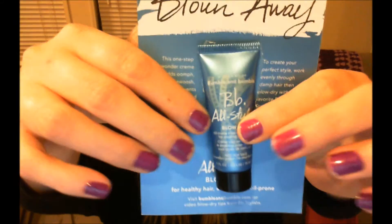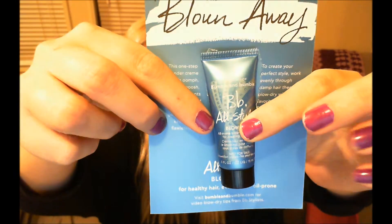The first thing that was outside of the bag in the package is this Bumble and Bumble Prep Before You Blow "Blow Dry All-In-One" blow drying cream. This is supposed to help eliminate frizz when blow drying and give a little bit of volume. It says this one step wonder cream adds oomph, shine and swoosh, fights frizz, prevents heat damage, and has oil absorbing powders to help keep all styles flawlessly fresh.